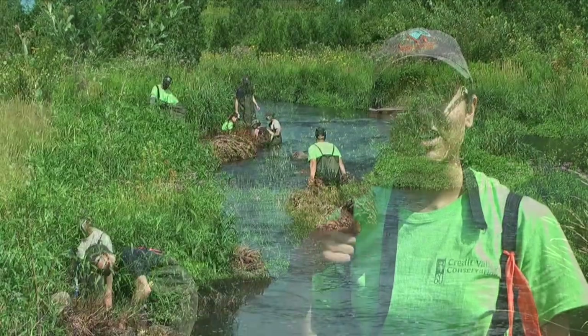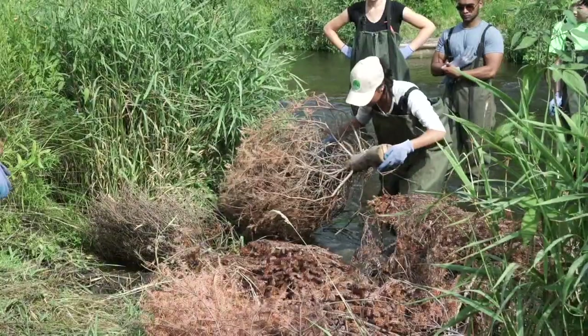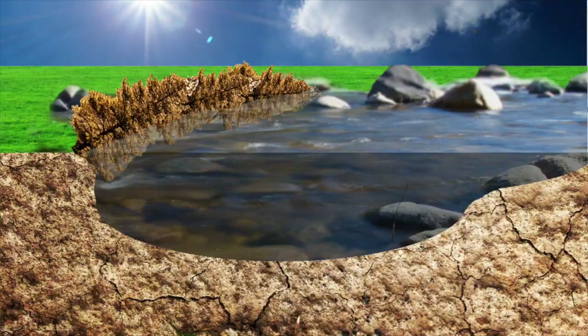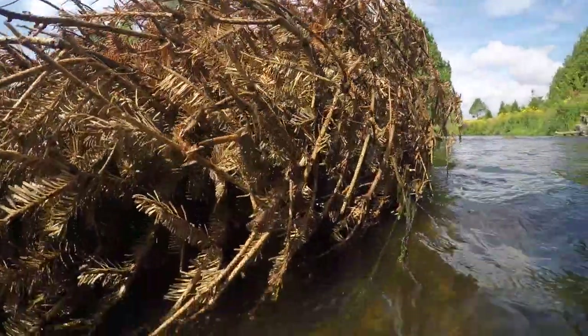What we're doing is we're installing some Christmas trees to the side of the bank to try and narrow down the bank, which is really going to help with climate change in the sense that it's going to help make the stream go a little deeper, so the water is going to be colder and it's also going to create some awesome fish habitat, especially for brook trout up here in the upper Credit.